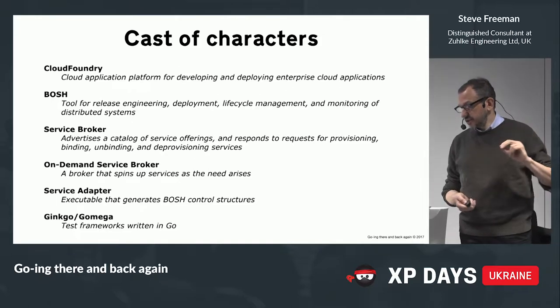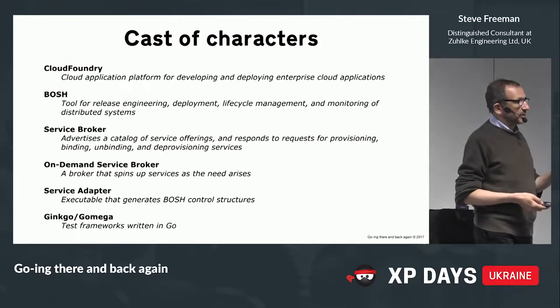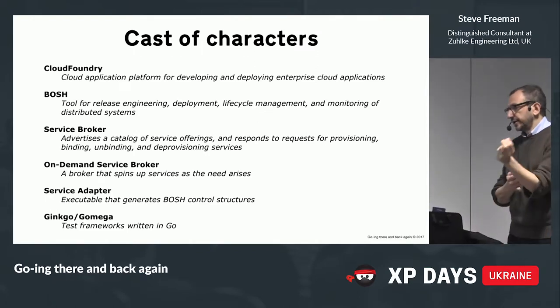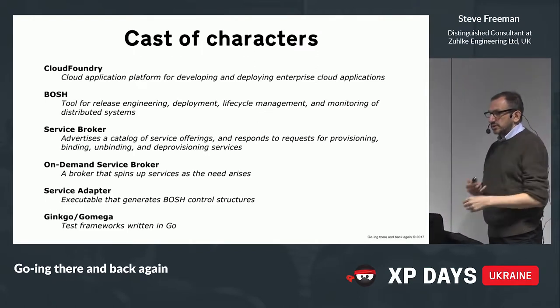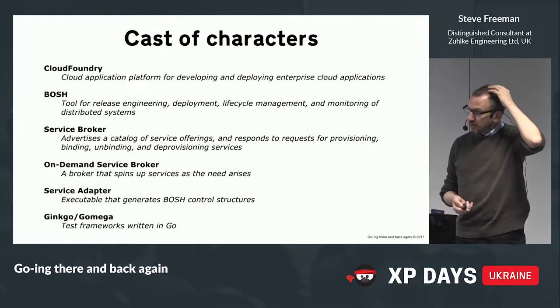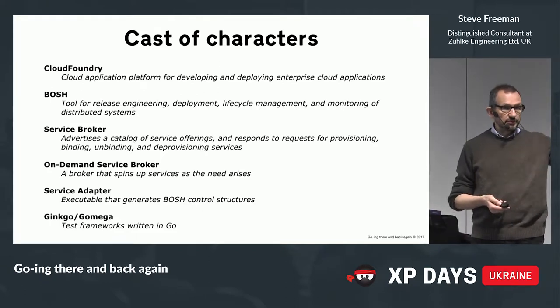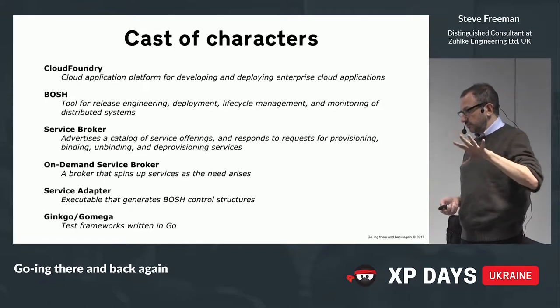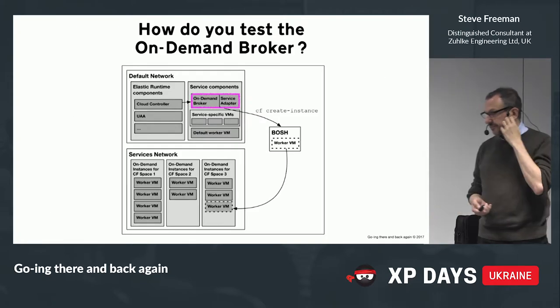And finally, they're using a test matcher framework called Ginkgo and Gomega, which is modeled on RSpec in the BDD world. So that's all the parts, and they'll come up again.